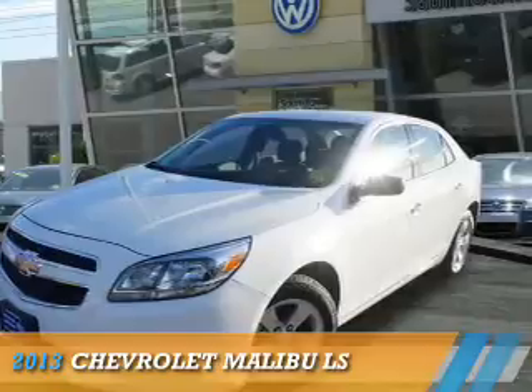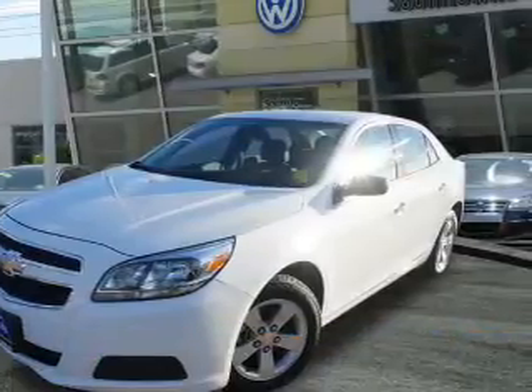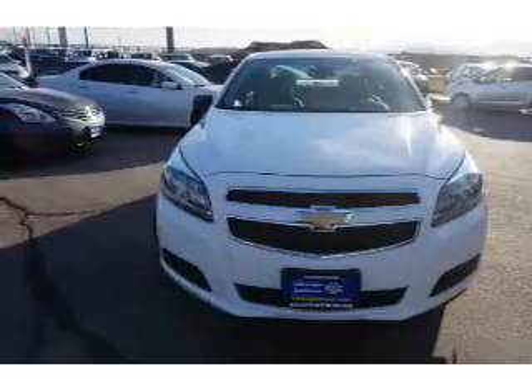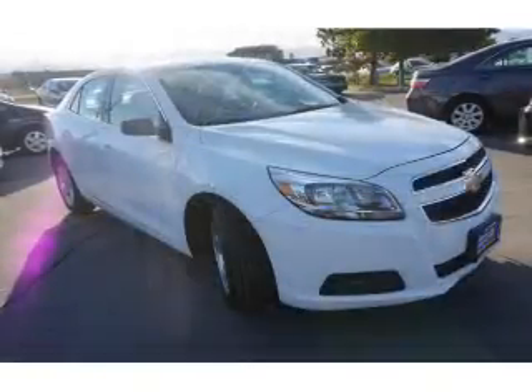Presenting the 2013 Chevrolet Malibu. It's powered by front-wheel drive, a 2.5-liter four-cylinder engine, and an automatic transmission.